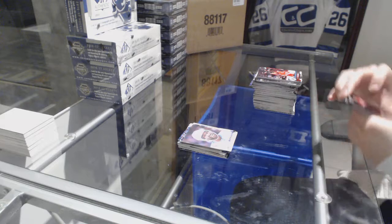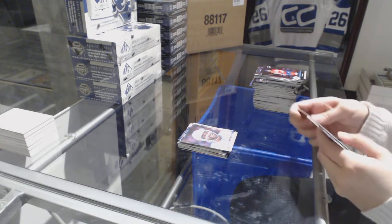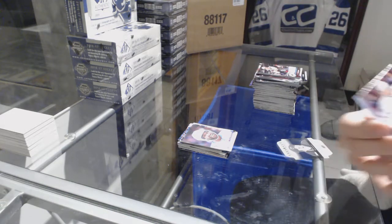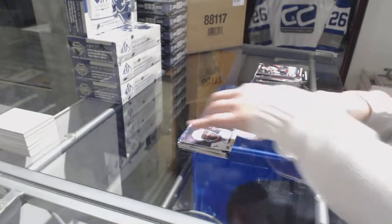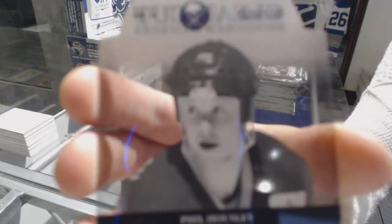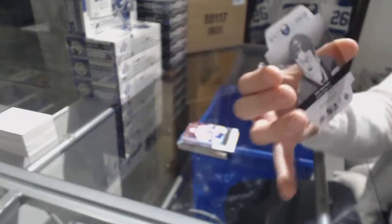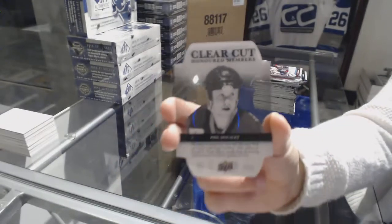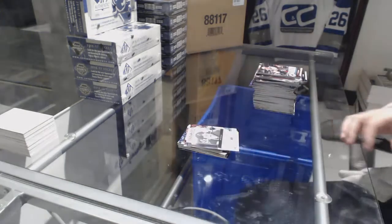Canvas of Joel Howald. And last pack, mojo's. Contains two things — first of all, a Young Guns of Andreas Borgman, and a Clear Cut Honored Members of Phil Housley. I think this is the front of the card — I'm showing you the back of the card. Clear Cut Honored Members Phil Housley. That was a pretty good box.